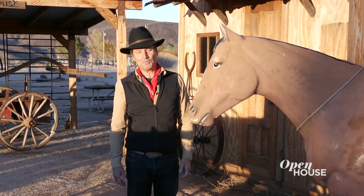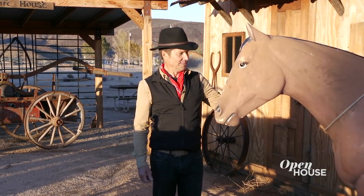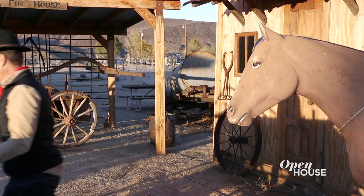Thank you so much for joining me today — I really enjoyed showing you around. Now I'm going to get on my horse and ride off into the sunset. This horse isn't going to work. I'm going to have to find me a real horse.